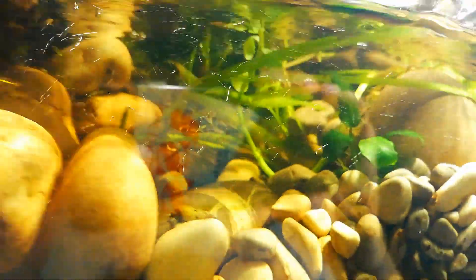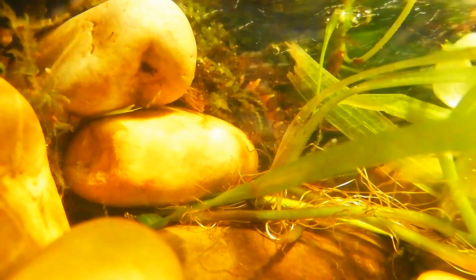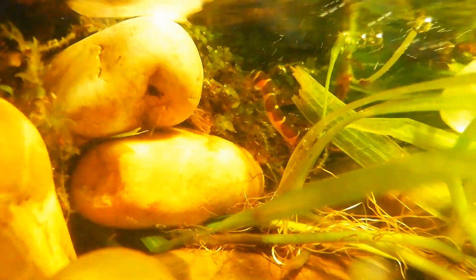Coolie loaches are currently not really bred in captivity, and I hope this observation can change that. It's just a trial — trial and error. If you guys have any experiences with coolie loaches and strong streams, please keep me updated. It would be great to have a discussion in the comments. Thank you.